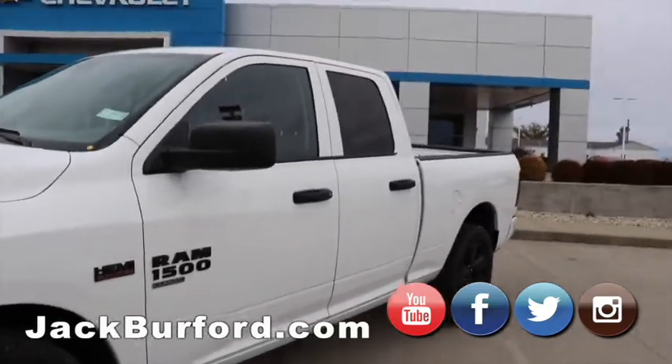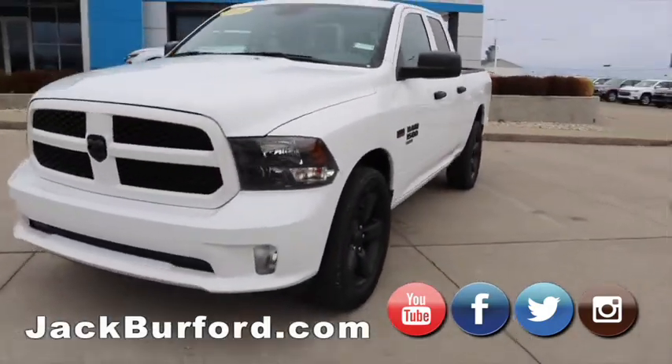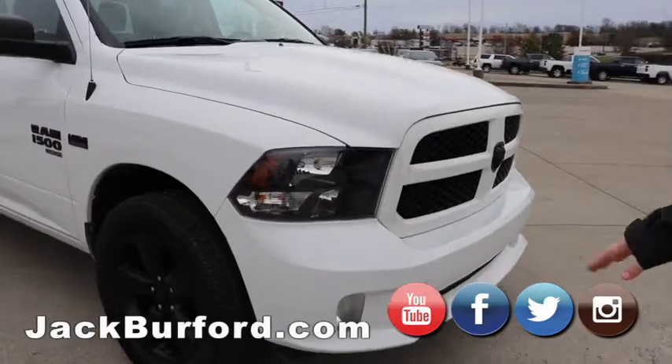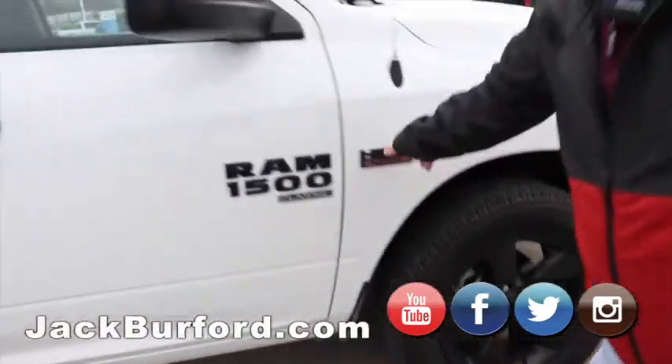What makes this vehicle special is it's got super low mileage — 3,250 miles on it. You've got fog lights on this truck, black wheels, and the black lettering, which I really like.